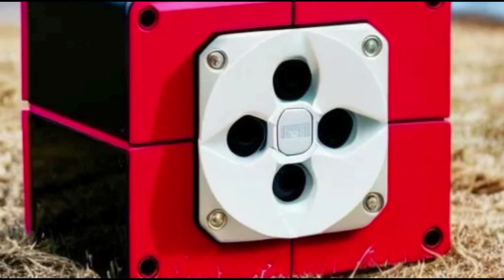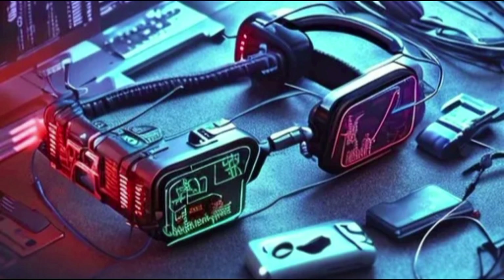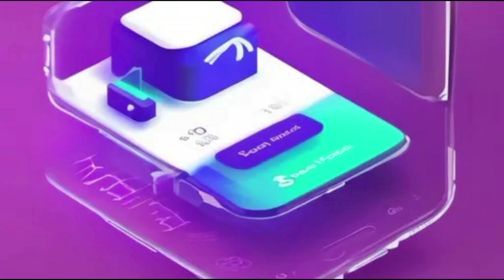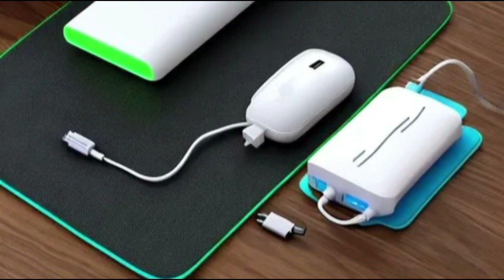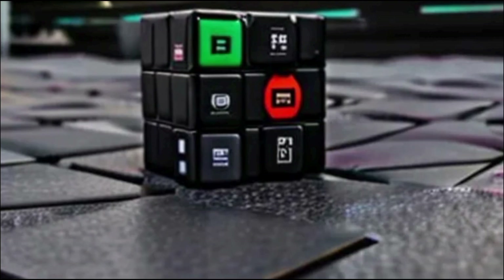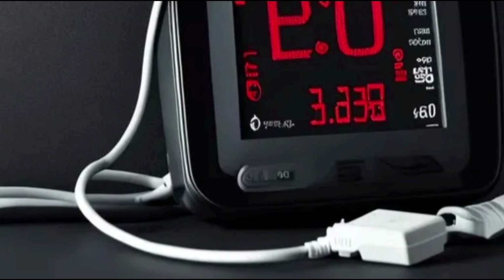Battery memory effect — fact or fiction? The battery memory effect concerns batteries that are regularly charged between 20% and 80%, and suggests that the phone might somehow forget that extra 40% you routinely ignore. Lithium batteries, which are in the majority of modern smartphones, do not suffer the battery memory effect, though older nickel-based — NiMH and NiCd — batteries do. Nickel-based batteries forget their full capacity if they aren't discharged and charged from 0 to 100%. But habitually cycling your lithium-ion battery from 0 to 100% will adversely affect its battery life.